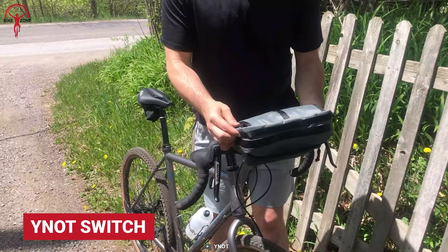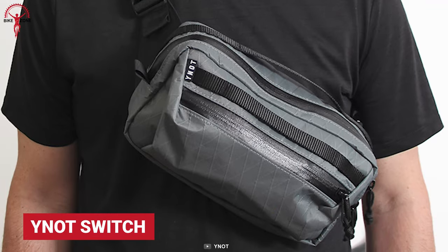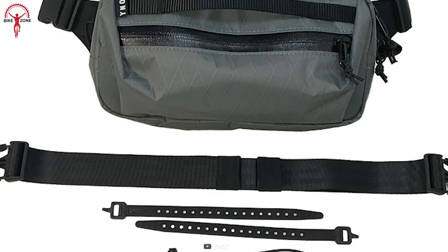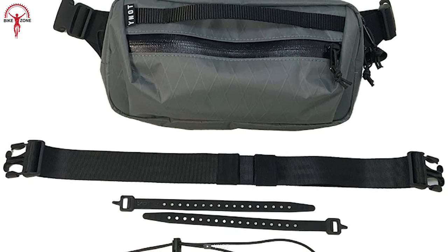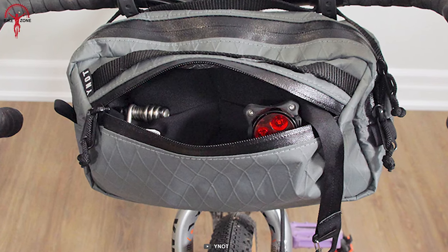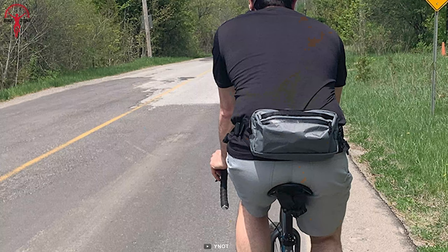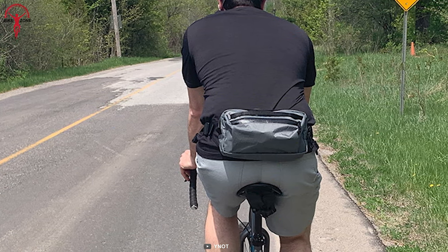Now let's take a look at Why Not Switch. This sling bag is made to go anywhere, worn in multiple ways, and can be easily attached to the handlebar. The Switch is a convertible bar bag that is very practical because of its adjustable and deployable configuration. Users can also detach the load from the cycle and switch things up by carrying the bag around their shoulder or waist.